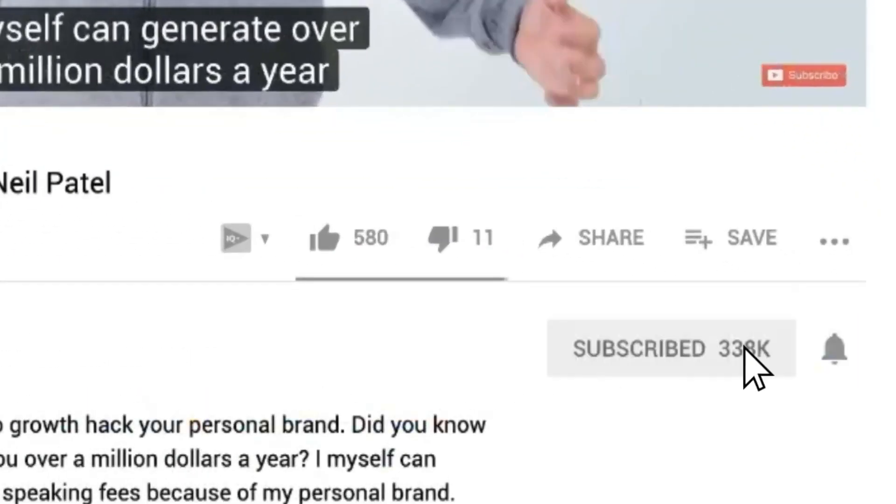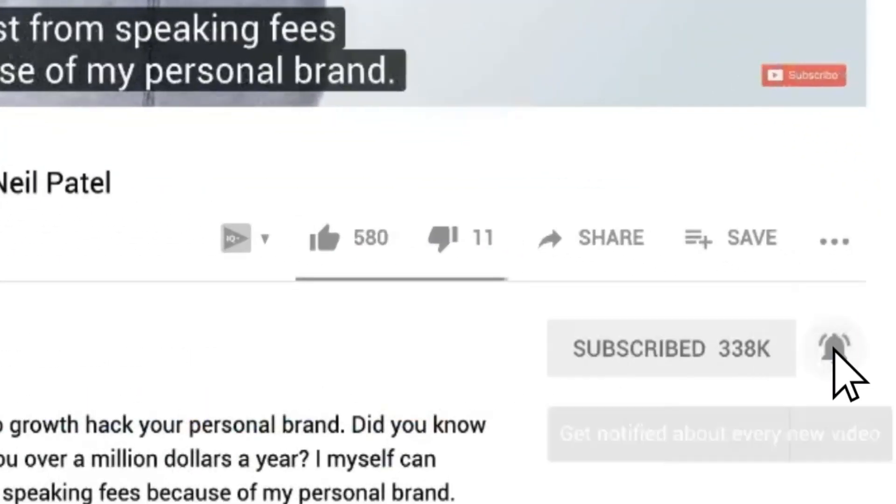Before we get started, make sure you subscribe to this channel, and if you're on YouTube, click the alert notification.